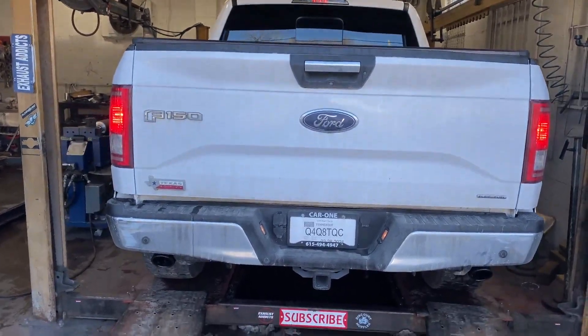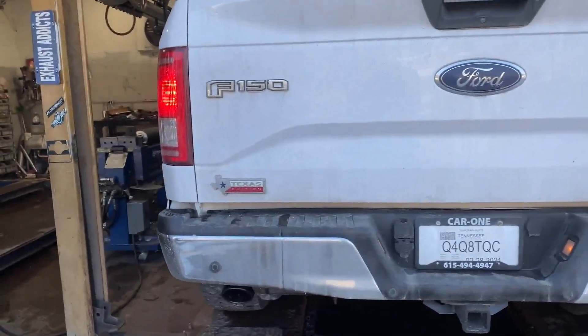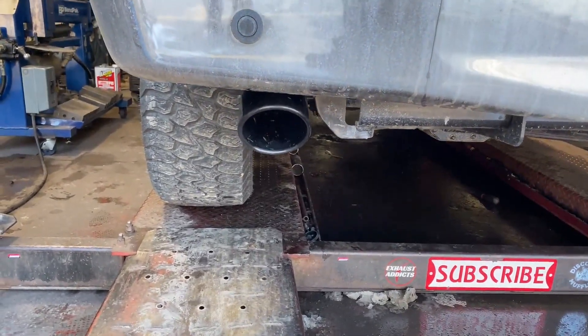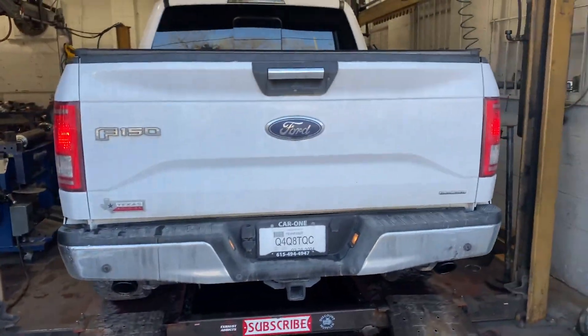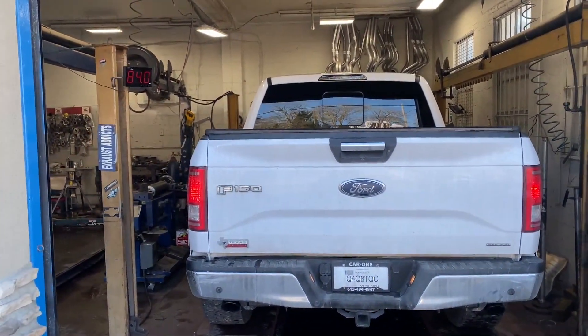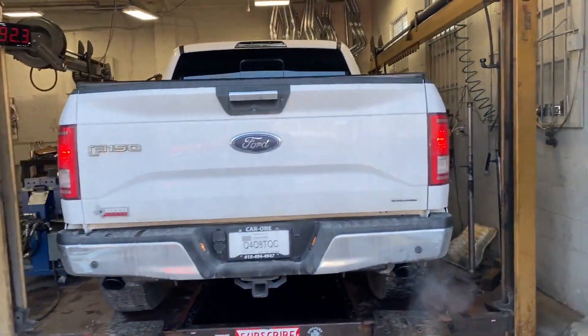2016 Ford F-150, 5.0 litre, Texas Edition. Man, it's been screaming, man. I love it.